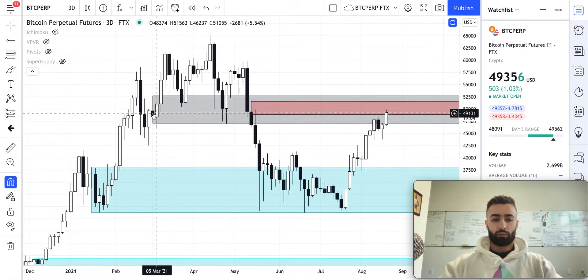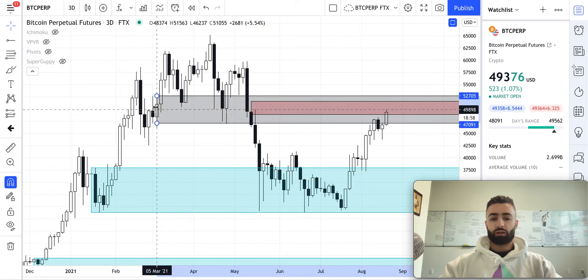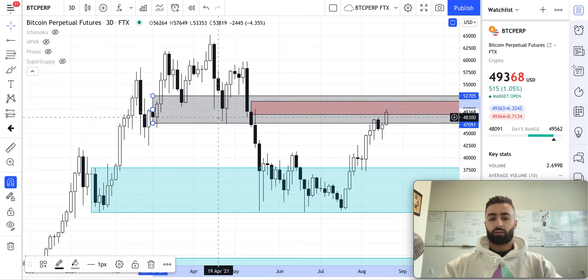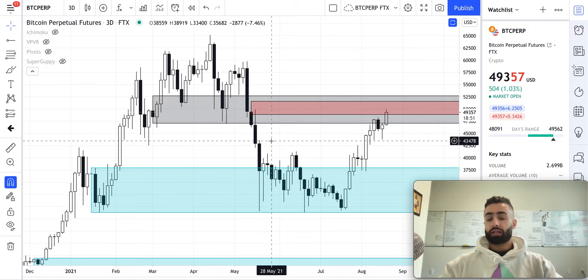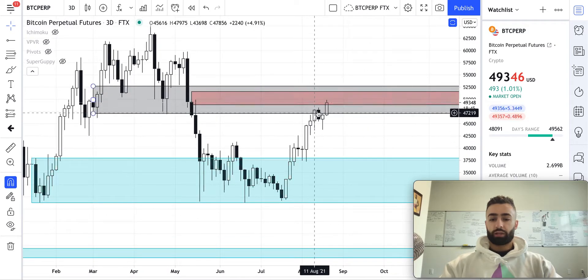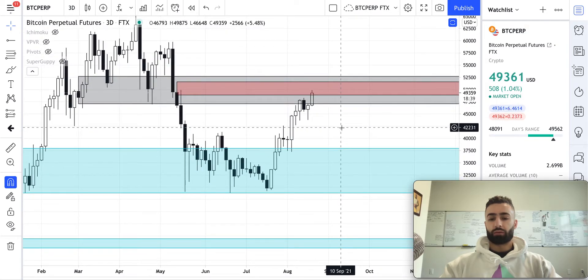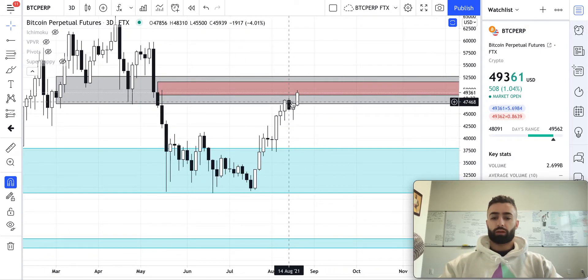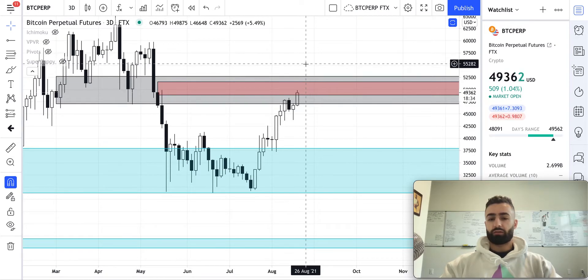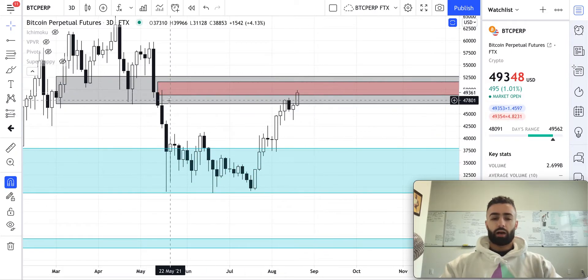We're still running into this gray resistance zone on the three-day time frame from back when we had our prior bull trend — a low, high, higher low, higher high — and we came back into this zone and bounced off it twice. Once we closed below it, it turned into resistance on the first test. Now we're coming into it again with a bounce. The question is whether we can close two three-day candles above it; if we do, this gray zone will likely turn into a support zone again, propelling us higher.